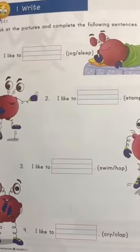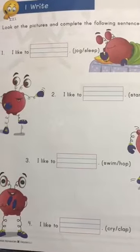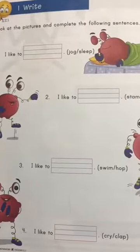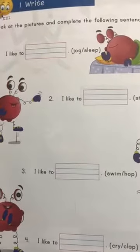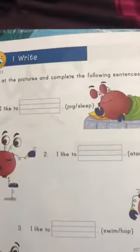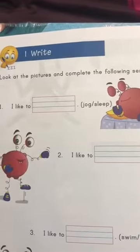So, ready for today's activity? Great! Look at the picture and complete the following sentences. So we have to complete the sentences. Can you see the first sentence?